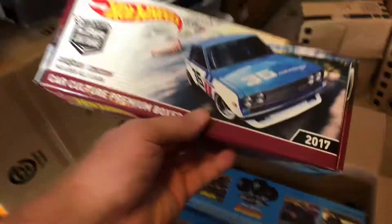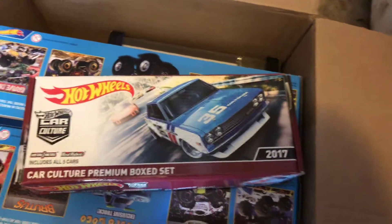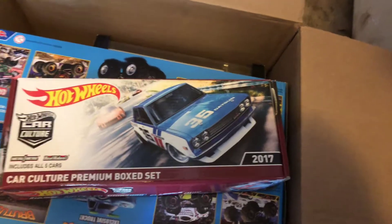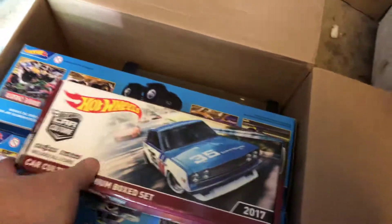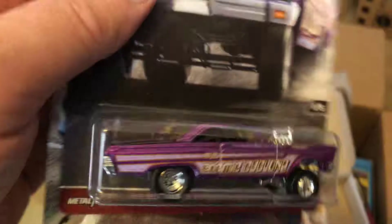Then we'll get to the two packs. I don't think I went over this before — this is the Car Culture gift set that you only get from the Red Line Club. This was such a hassle to get; I think it was January when they offered it. And when some people got them, they found that the blisters were cracked, so I opened it up to check. Here are the cars that came in the blister.